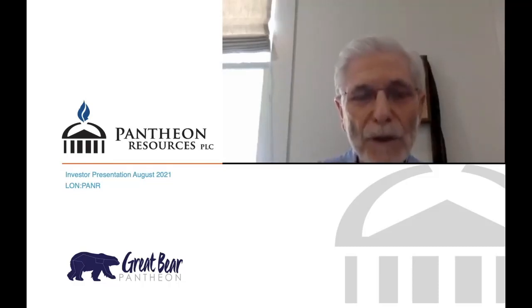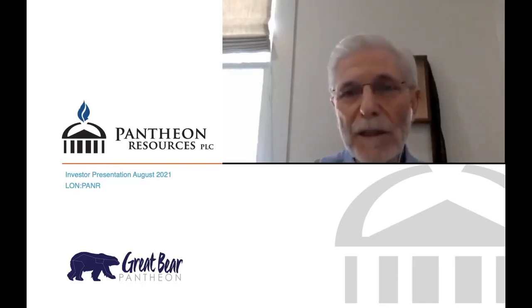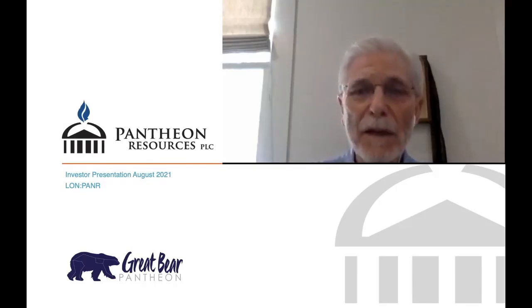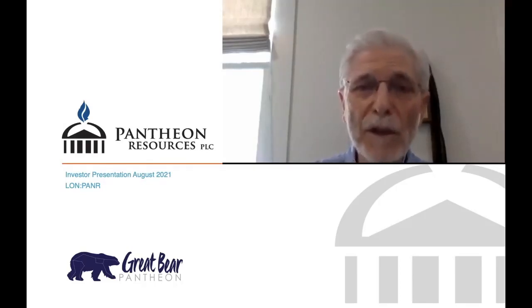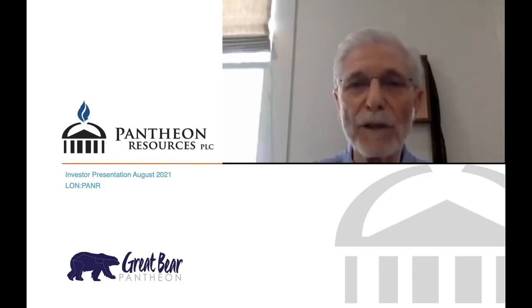Good afternoon to those of you in Europe, good morning to those of you in North America, and good evening or good night to those of you in Asia. I'm Jay Cheatham. I'm the CEO of Pantheon. I'm going to turn off my camera before I introduce everybody.